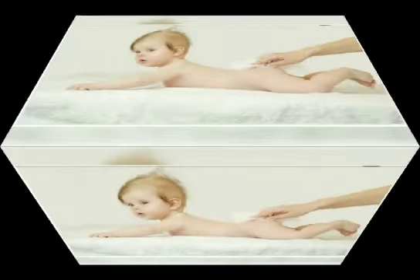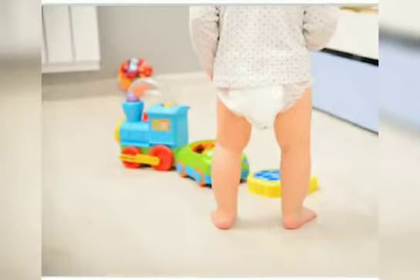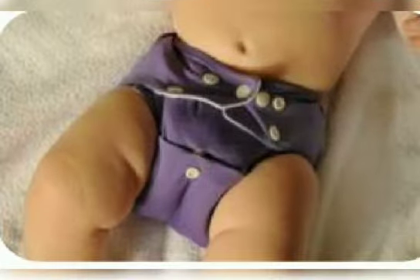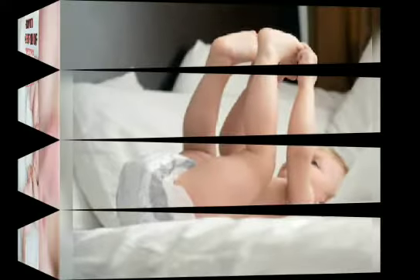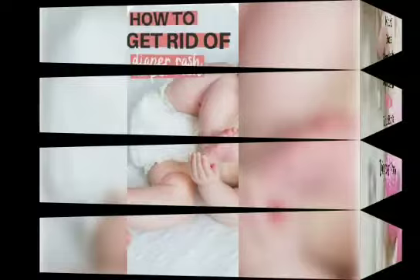Try to use super absorbent disposable diapers. Don't go with the notion that a diaper will last for 12 hours as it is written on the packing. In summers, you must go for plus one size — which means if your baby is wearing a small size, you must buy L size diapers — which can also help prevent rashes.